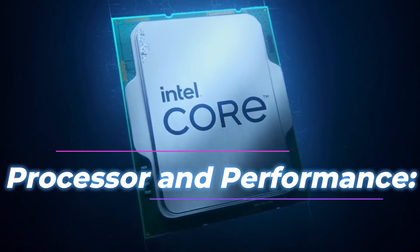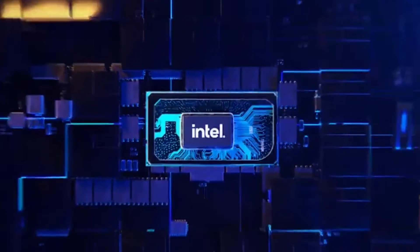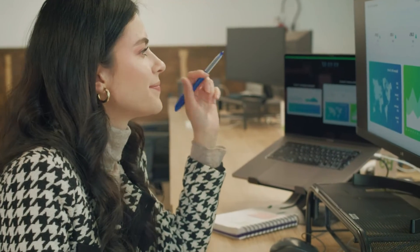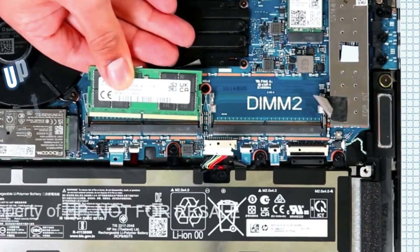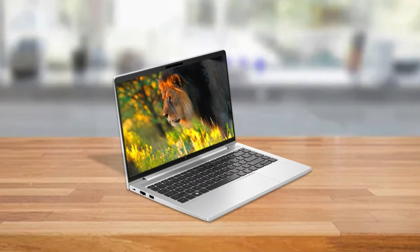Processor and performance. Equipped with the latest 13th generation Intel Core i3, Core i5, or Core i7 processors, the EliteBook 640 G9 provides robust performance for business applications and multitasking. Configurations of up to 64GB of DDR4 RAM ensure smooth and responsive operation.